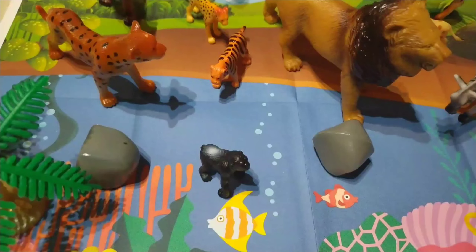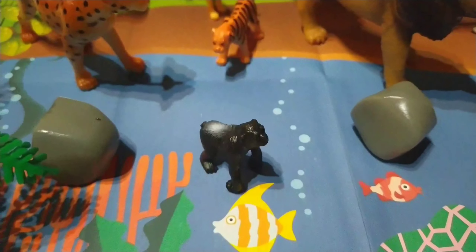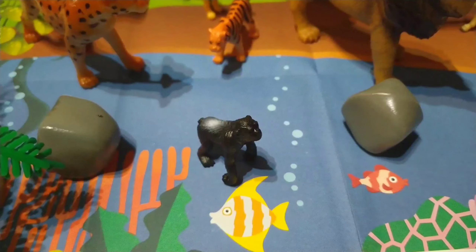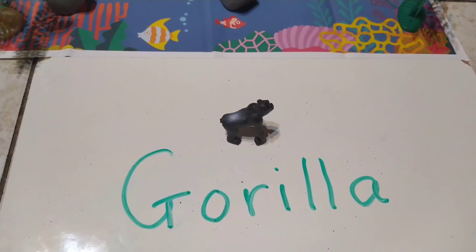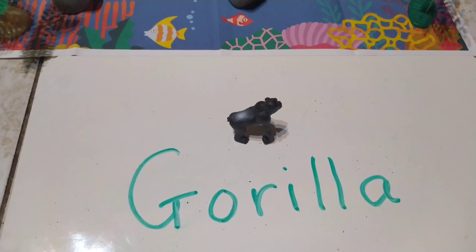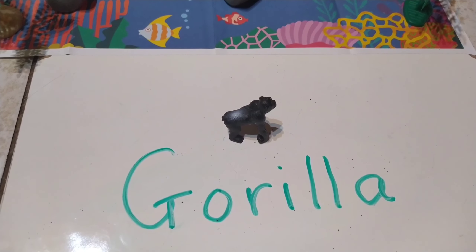Wow, look at this animal. Can you guess what it might be? Yes, it's a gorilla. And I love gorillas and how they act. The spelling for gorilla is G-O-R-I-L-L-A. Gorilla.